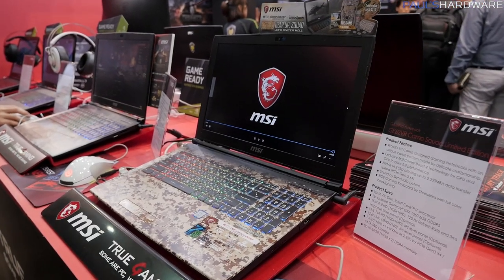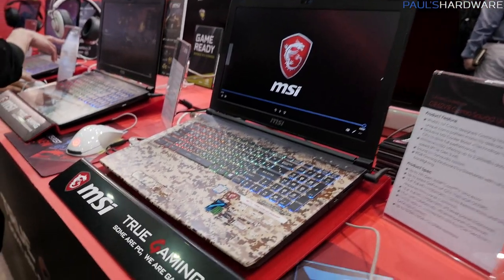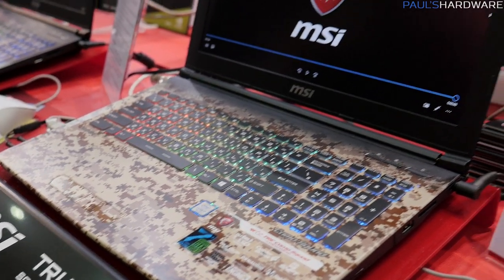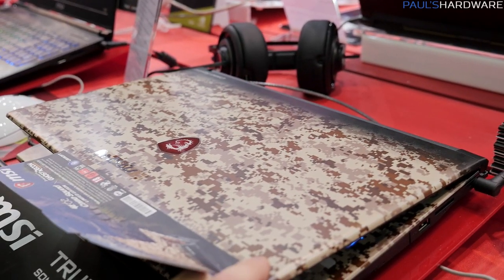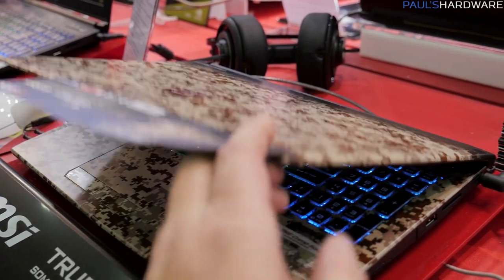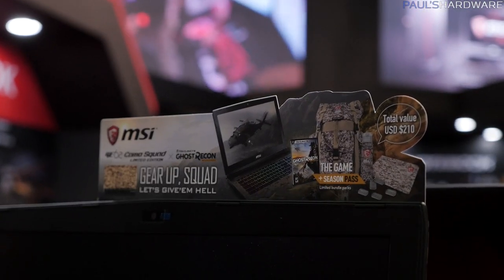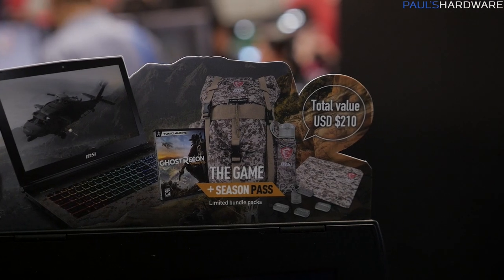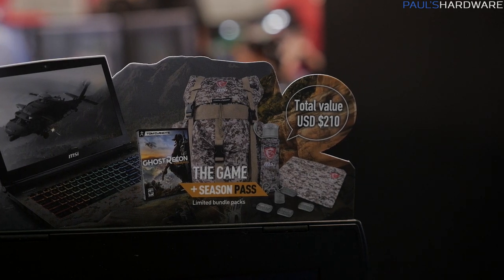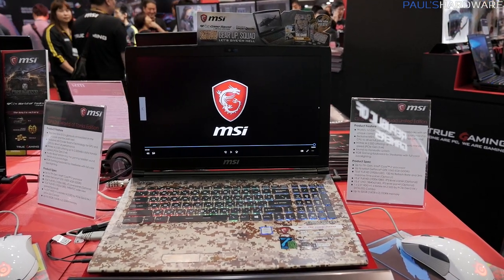Here's a few more laptop models. This is the GE62VR Camo Squad Limited Edition. If you're into digital camo — and I don't blame you if you're not — this is certainly the laptop for you. It's got digital camo all over the front, back, and keyboard. This package available in the U.S. includes the camo laptop, a matching backpack, a copy of Ghost Recon, and a Ghost Recon season pass — a $210 value.